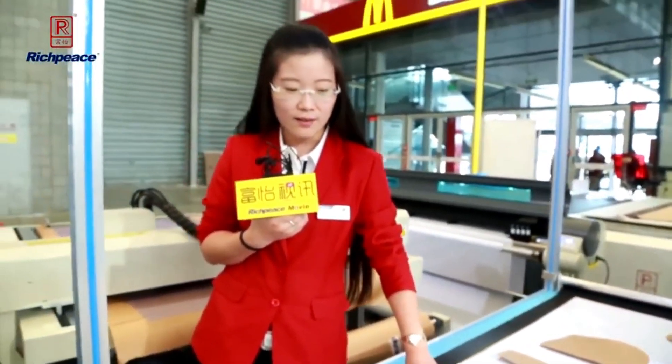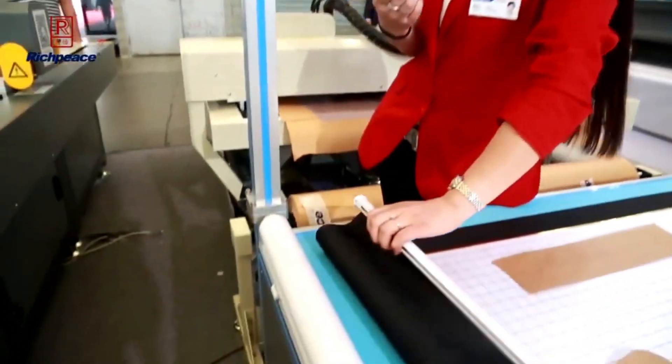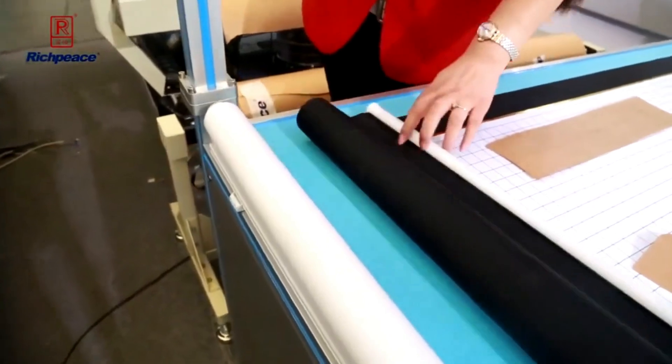Customers may have different color fabric patterns, so the background of this machine can change according to the customer's fabric color.